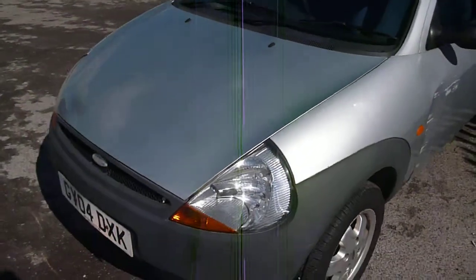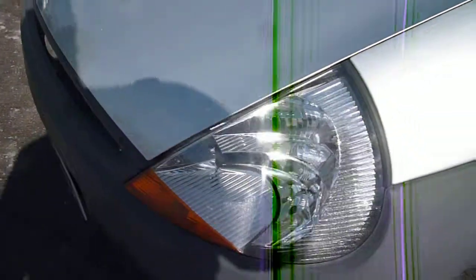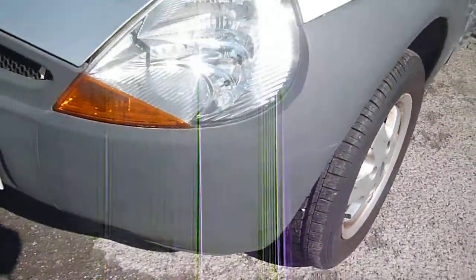Numerous items to point out as we go round. We do have the usual small bonnet chips and light scratches to the bonnet. Front bumper plastics have faded and have light scratches within them.